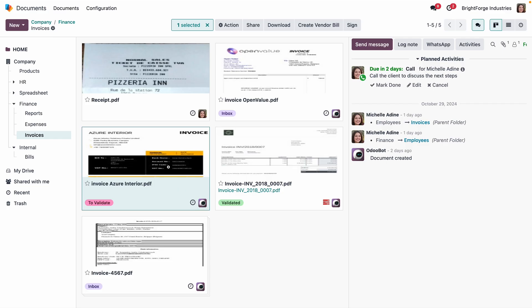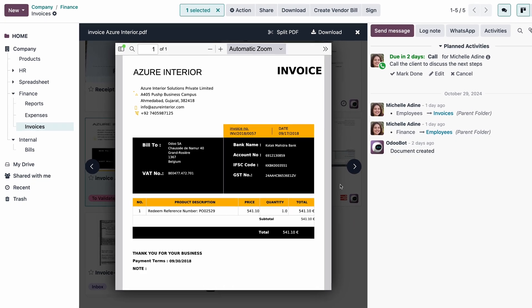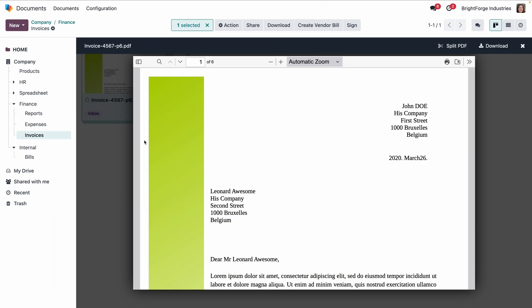For a quicker overview, she can preview her files online, whether they're PDFs, images, or videos.